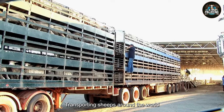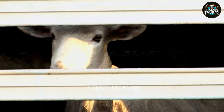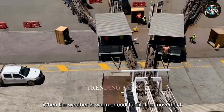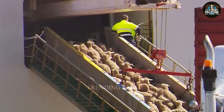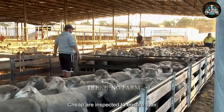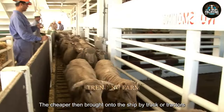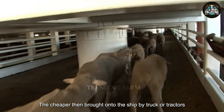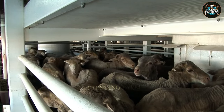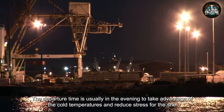Transporting sheep around the world is a complex process and has important features that help ensure sheep's safety and meat quality. Sheep are most often transported in the spring and fall, when the weather is warm or cool, facilitating movement. The transportation process begins with preparing the sheep. Before leaving, sheep are inspected to ensure their health and that of consumers. The sheep are then brought onto the ship by truck or tractors and housed in special ship holds designed to protect them. The departure time is usually in the evening to take advantage of the cold temperatures and reduce stress for the sheep.